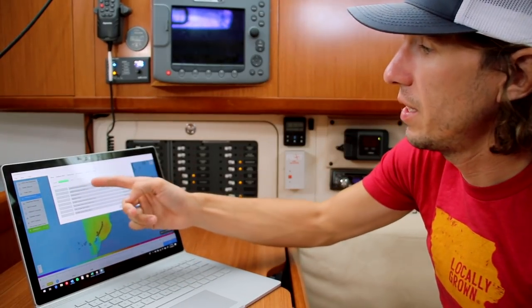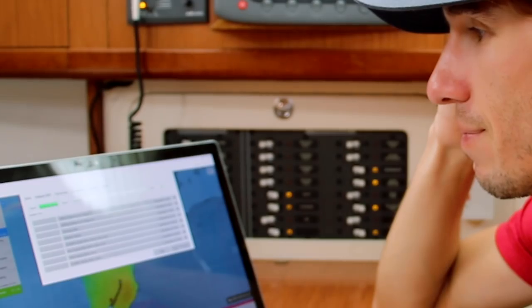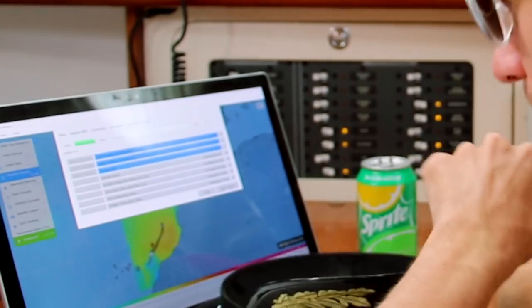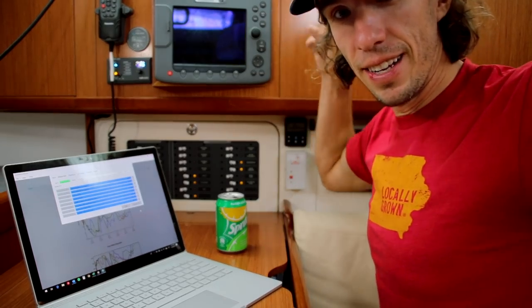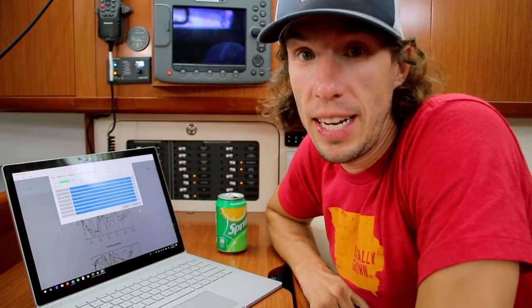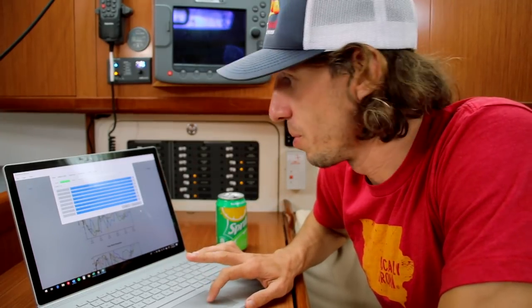It looks like we're connected to the Go with good signal strength, so we just click download all. And now we wait. It took us almost 19 minutes to download less than 200 kilobits of data — that gives you an idea of just how slow the data transfer is. But we did manage to get all of the weather information that we wanted downloaded.